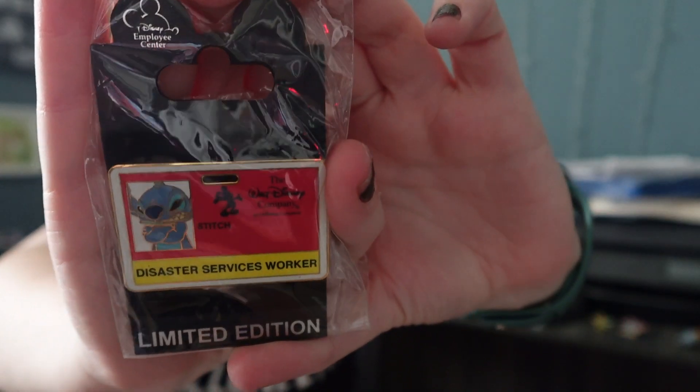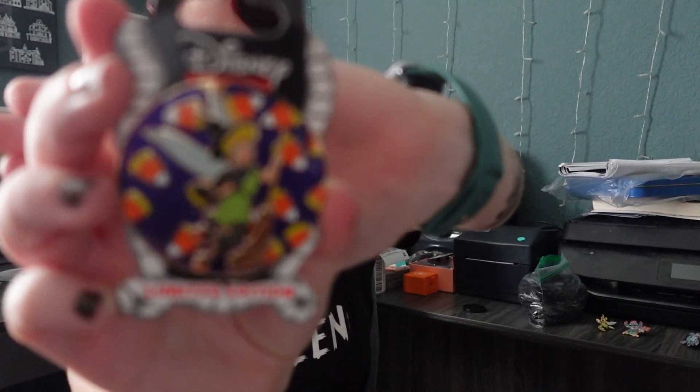I think it's WDI so I'm saying the LE is 250. I don't think I have this pin, so I got it: it's the WDI Tinkerbell candy cane pin.